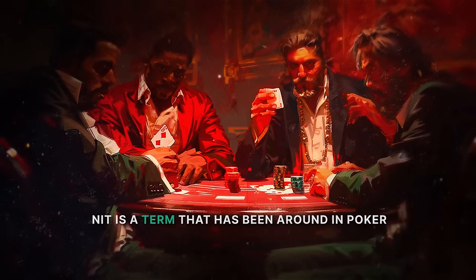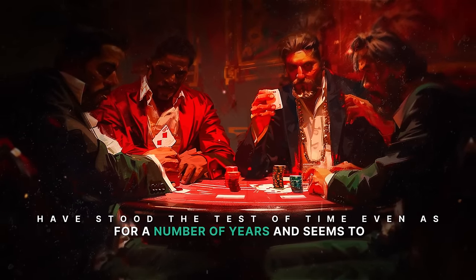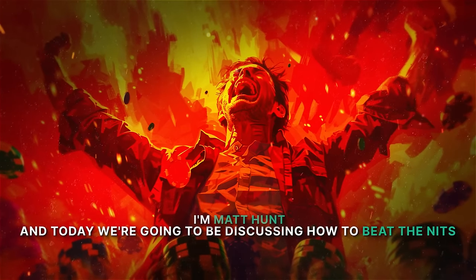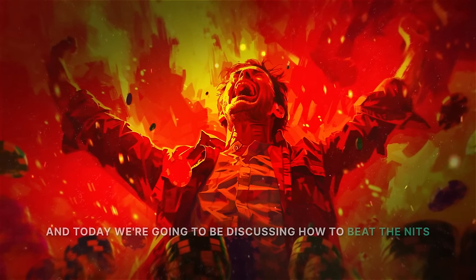Nit is a term that has been around in poker for a number of years and seems to have stood the test of time, even as other poker terminology has changed significantly. I'm Matt Hunt and today we're going to be discussing how to beat the nits.